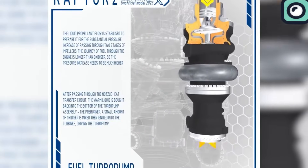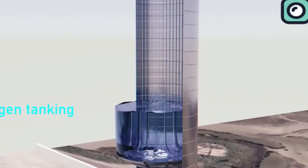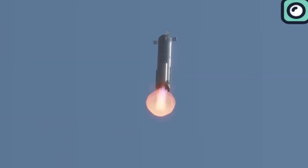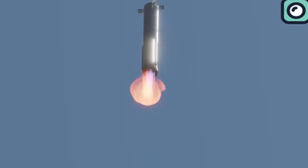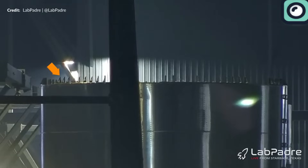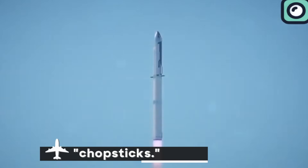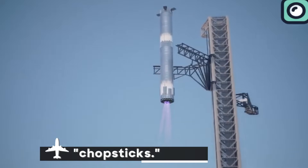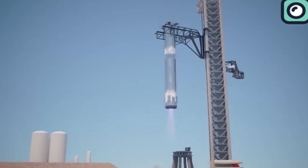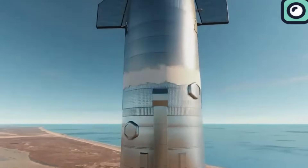To address this, SpaceX implemented improved propellant filtration capabilities in future super-heavy boosters, ensuring more reliable engine performance. The anticipation surrounding Flight 5 is palpable, especially with the ambitious goal of catching the super-heavy booster using the launch tower's chopsticks. This innovative approach aims to reduce the reliance on ocean landings and streamline the recovery process.